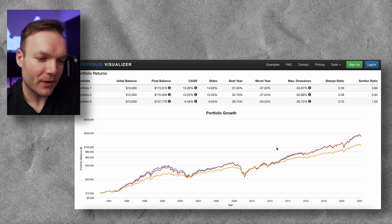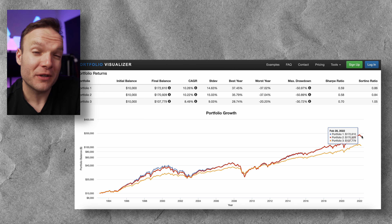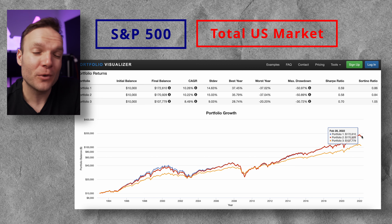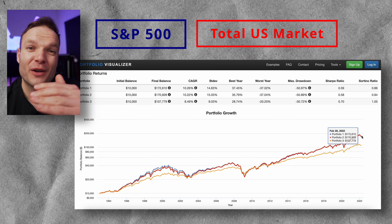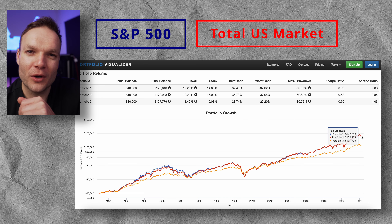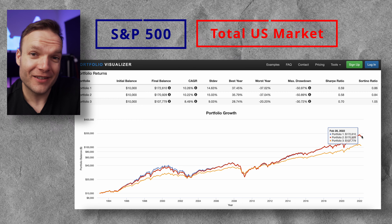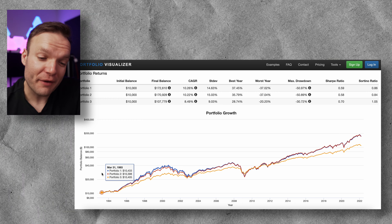We've got three portfolios up on screen. You'll see that the red and blue lines — portfolios one and two — are very closely correlated. That's our S&P 500 and our total US stock market. There are very few differences between the two when you think about what each is made up of. The S&P 500 is the biggest US companies which make up most of the investable equity space, and the smaller and mid-cap companies, although they can grow quicker, are much smaller in overall size.